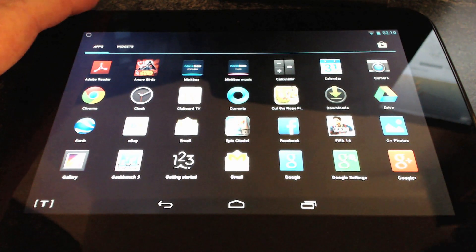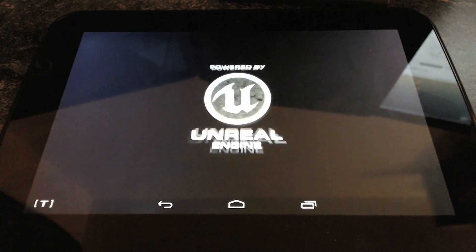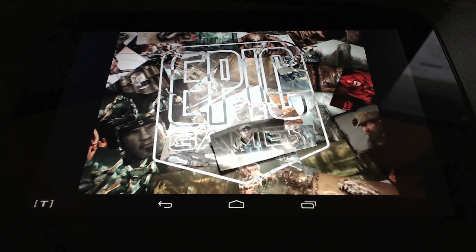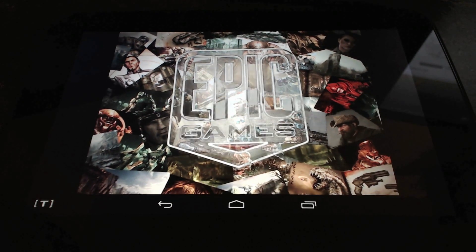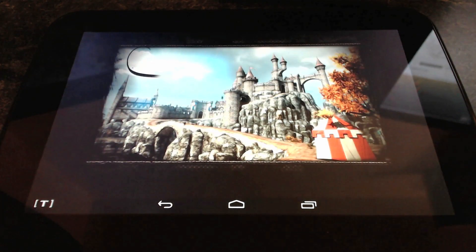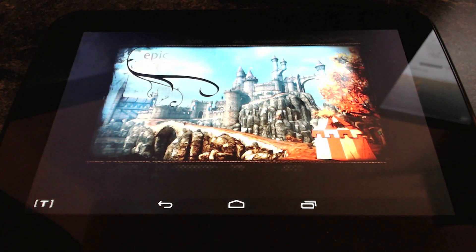Next up is Epic Citadel. This is an environment preview that was originally for Infinity Blade. Unfortunately I can't seem to find Infinity Blade on the Google Store, so maybe it's just an iOS game. But this does have a benchmark feature built in, so we can see the state of the graphics.